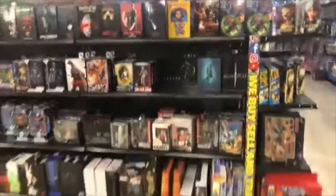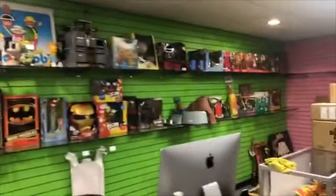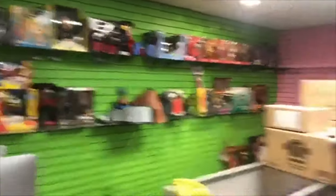Here we have a lot of NECA products. Here we have lots of vintage. We just got some figures with pricing here. Just tons of new stuff — we added some more stuff back here.